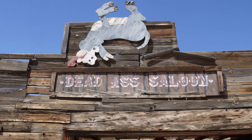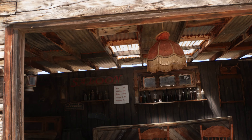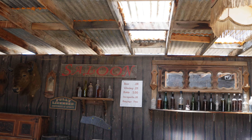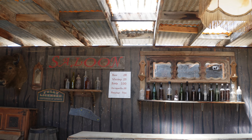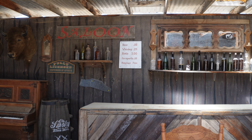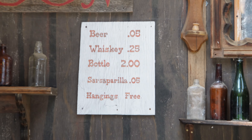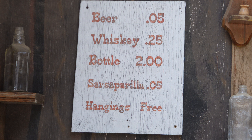Dead Ass Saloon - look at this! Beer a nickel, whiskey a quarter, a bottle two dollars, sarsaparilla five cents. Hangings are free - how about that!